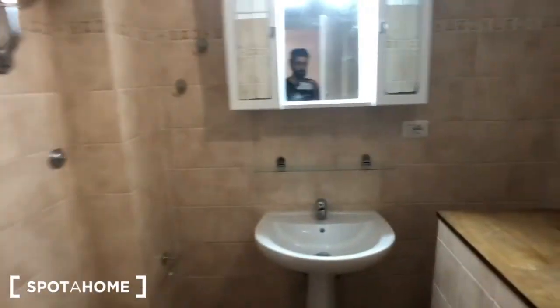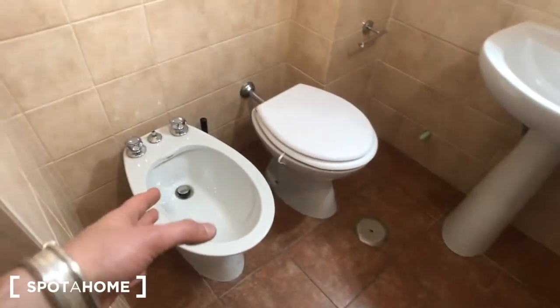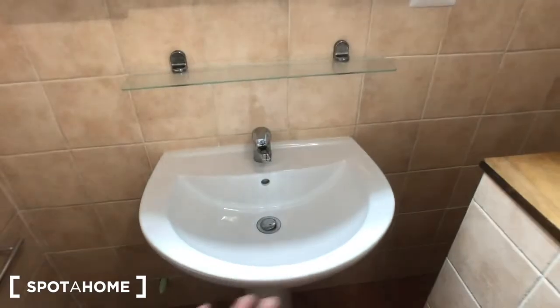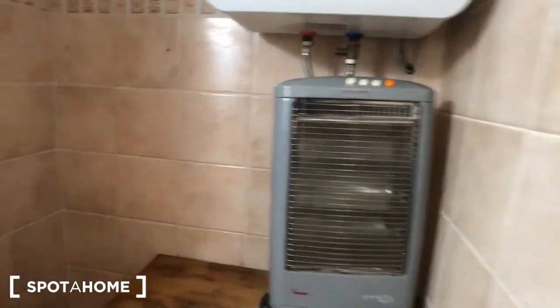And there is this door — it goes to the bathroom. You have a shower right here. You can find the heater right here. There is a toilet. You have the sink and this mirror here with some compartments. There is an electric stove right here as well.